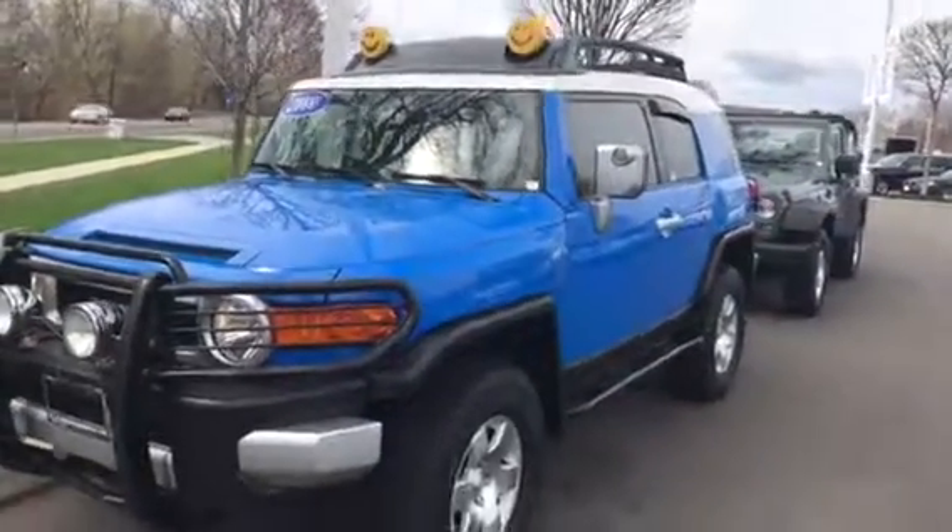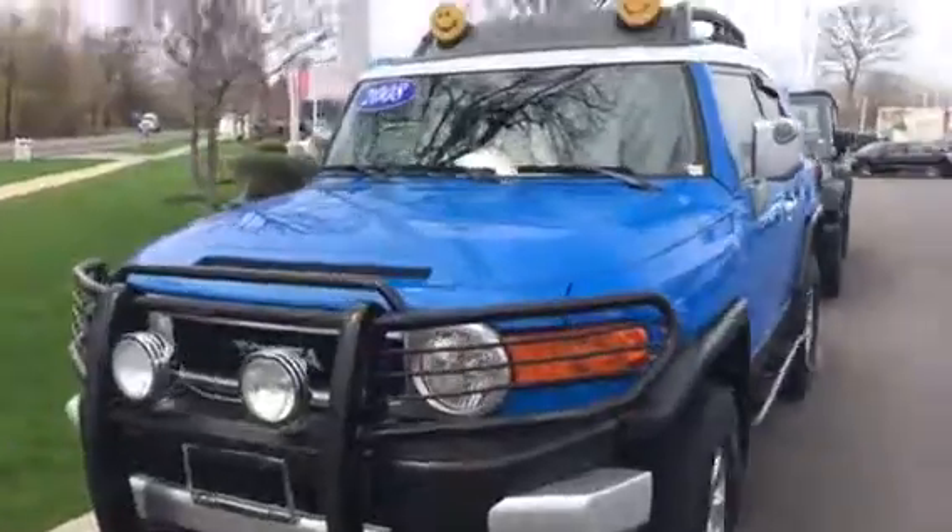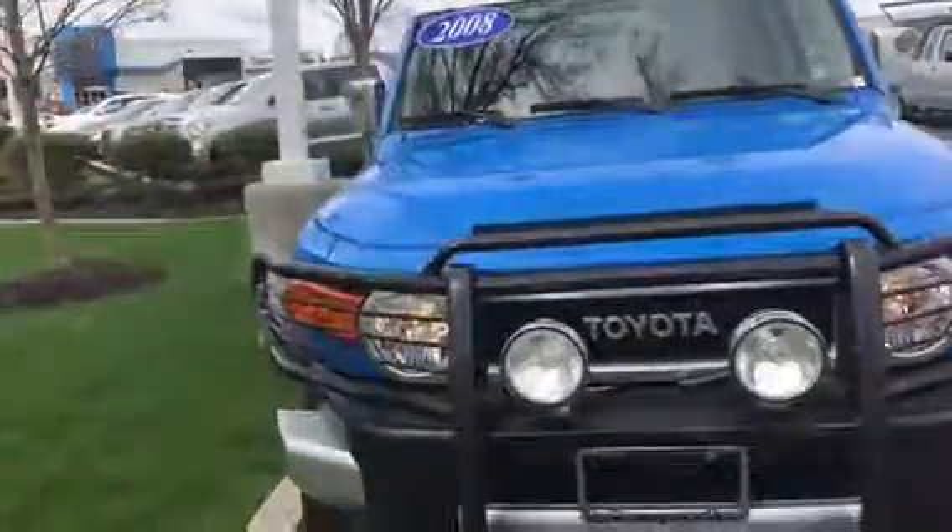Hello, this is Angelo from Honda of Danbury. We wanted to give you a closer look at the 2008 Toyota FJ Cruiser.